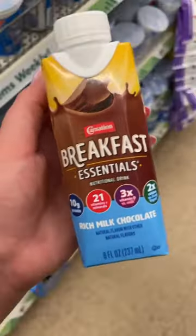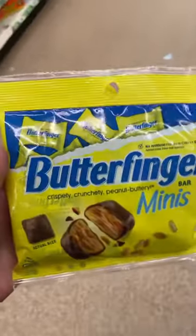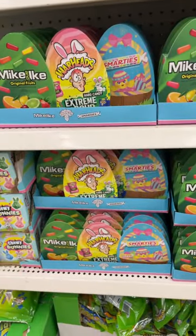I picked up one of the Carnation Breakfast Essentials drinks — love these. I also picked up some Butterfinger minis. Then I was checking out the Easter candy.